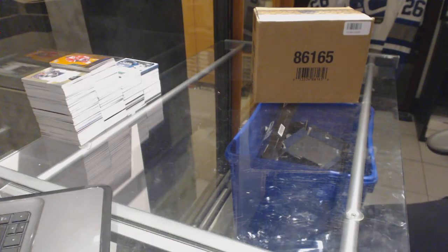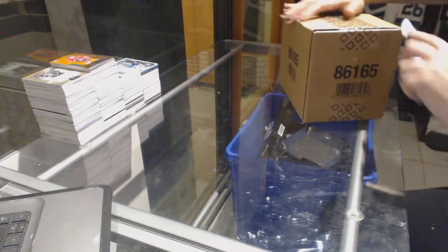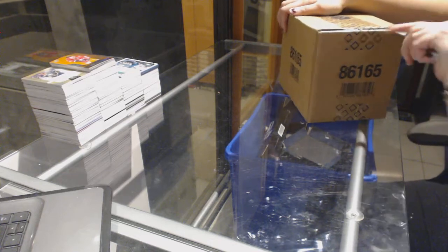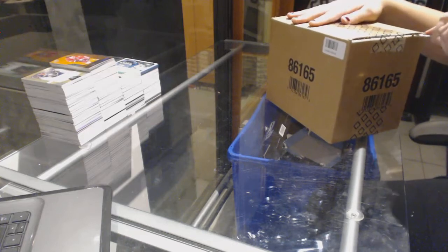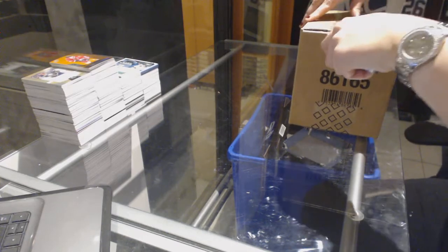Alright, finishing off C and Z group break 68-21, we've got the three box case break of 15-16 Upper Deck The Cup.